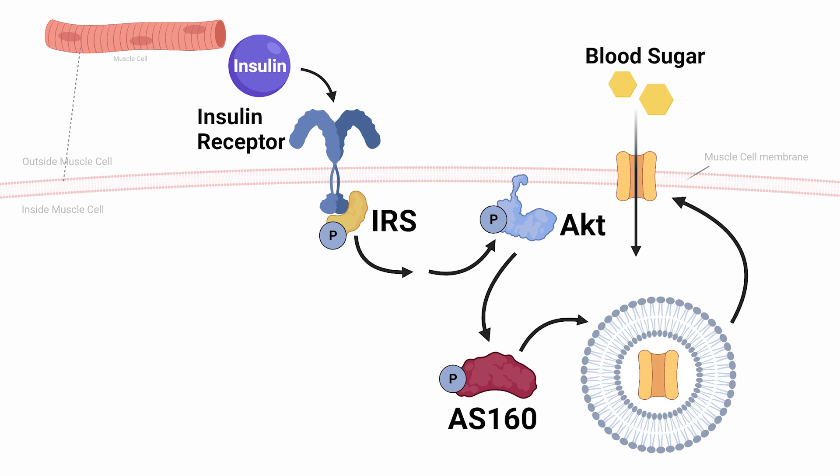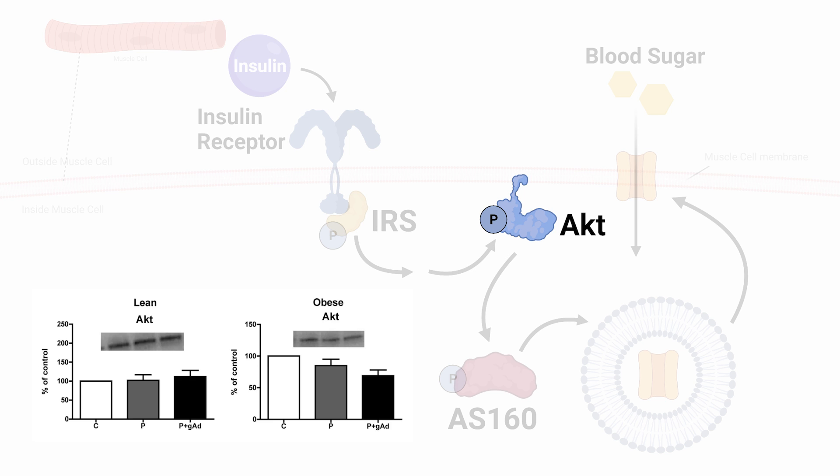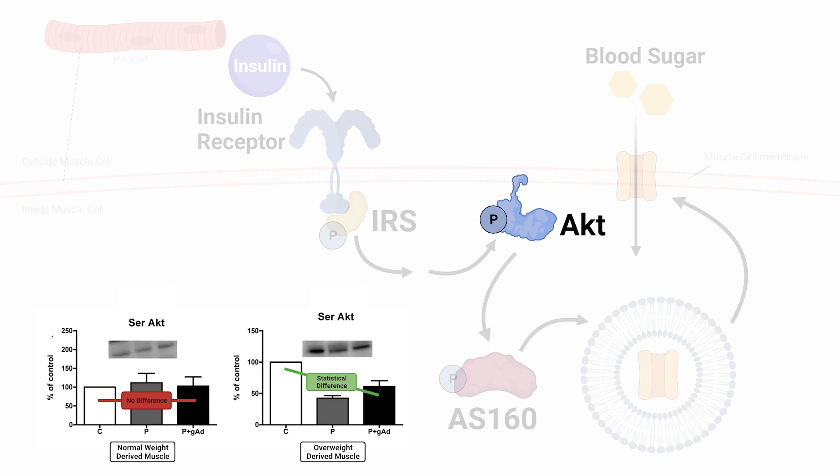We're looking at a few key signaling molecules and two alterations. AKT is a molecule found inside the cell that allows insulin signaling to occur, and if it is tagged or altered in a particular way known as phosphorylation, it is highly active. Looking at our lean-derived cells and our overweight or obese-derived cells, the measures of AKT across the conditions are consistent — that's a good sign. However, looking at the amount of phosphorylation, there is reduced phosphorylation, or activation, of AKT according to two measures when the cells are exposed to palmitate, but only in the obese-derived muscle cells.